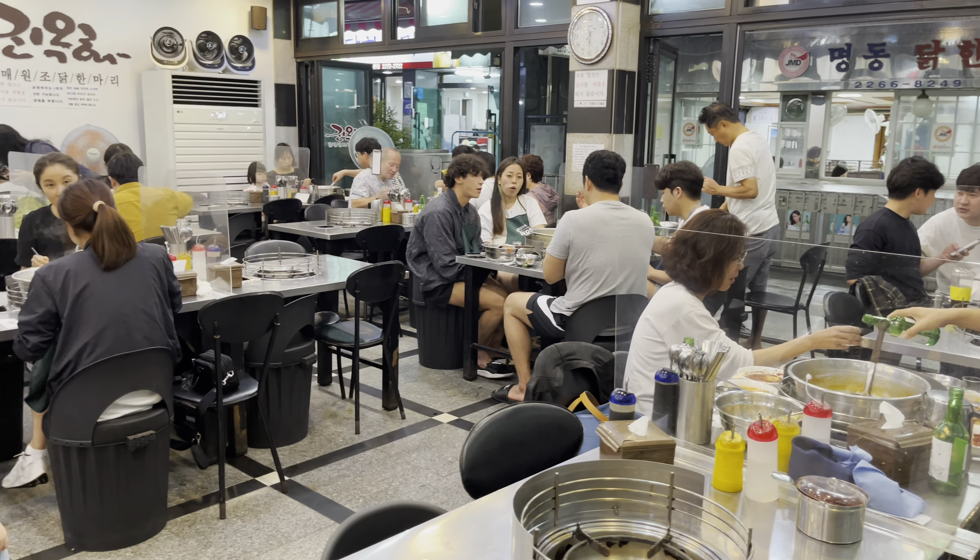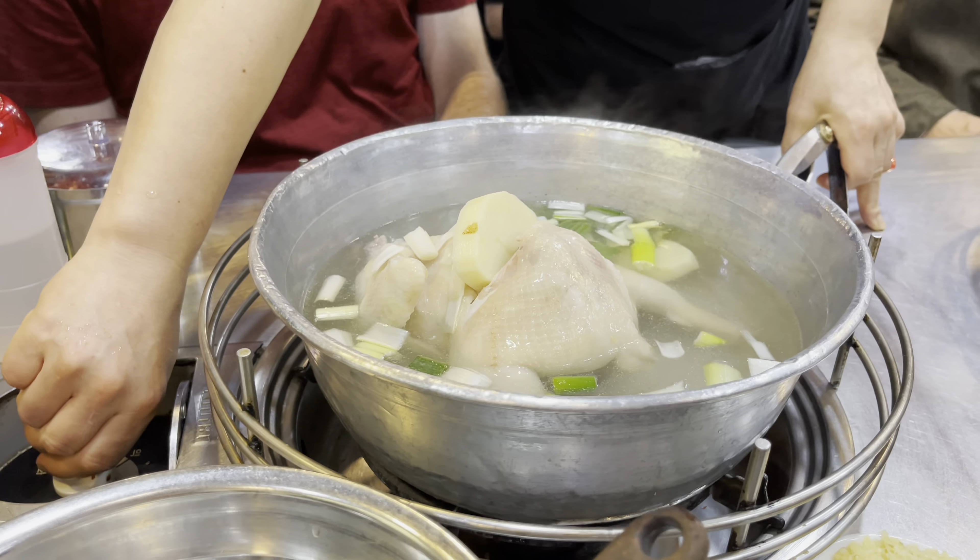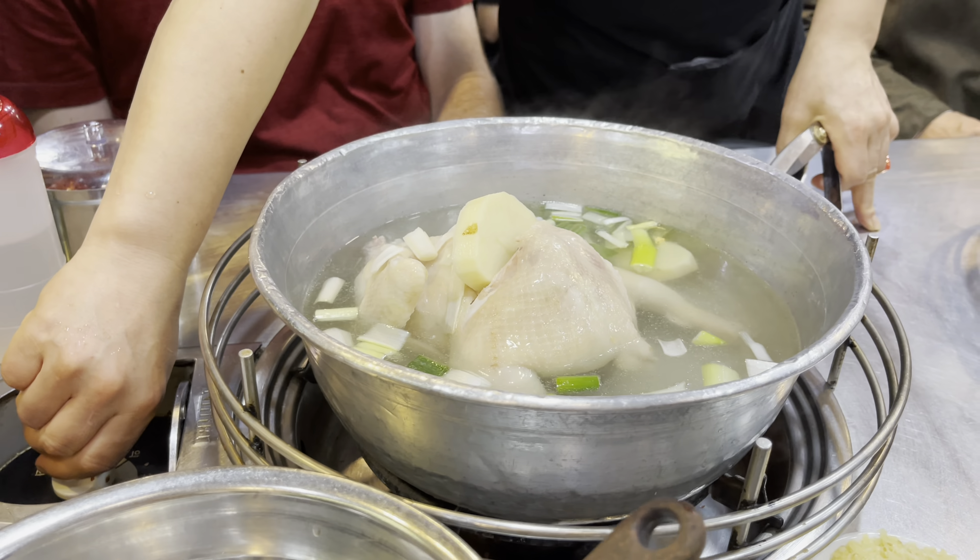I guess we're here at Kino Kwa Helmet Takanmari for Korean chicken soup. Wow, it's seriously so busy here right now. The soup just came out — there's an entire chicken in there! They're just cutting up the chicken for us.